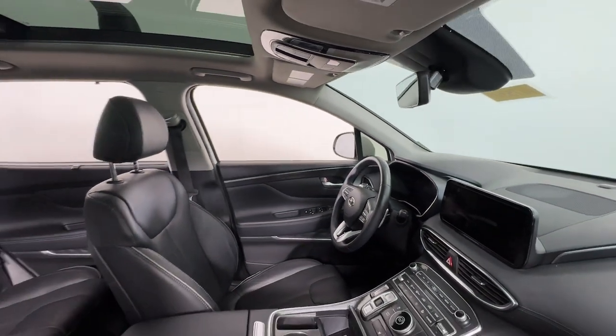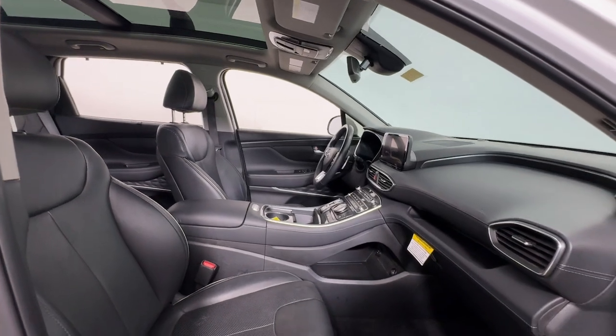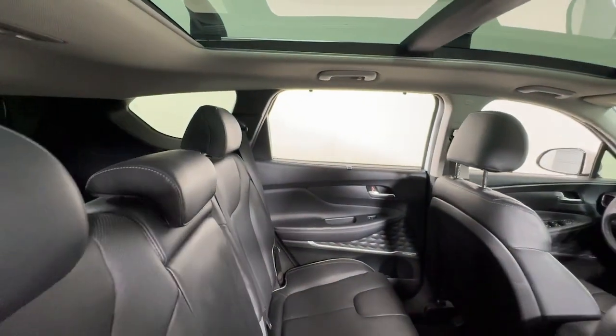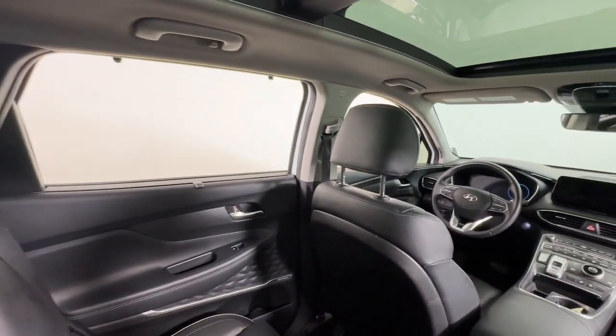Apple CarPlay and/or Android Auto, pre-collision system, panoramic roof, keyless entry, lane-keeping assist, heated mirrors, satellite radio, backup camera, aluminum wheels, heated front seat.